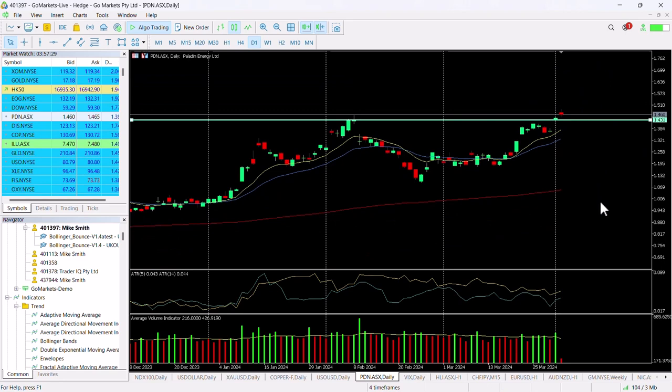A move up towards 160 would potentially be on the cards if this continues. We'll check in at the back of the trading day to see if we've got a more convincing candle than this, but certainly it looks as though the buyers continue to be in. You can see the high volume candle yesterday.